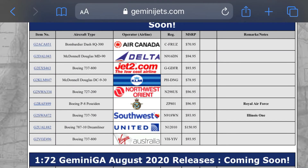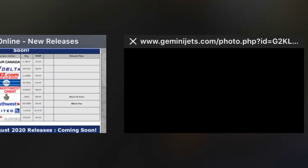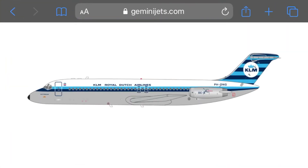Next we have a KLM DC-9-30, registration Papa Hotel Delta November Golf. This is a cool looking plane. I like the dark blue and light blue color scheme — KLM Royal Dutch Airlines, that's a pretty cool plane.